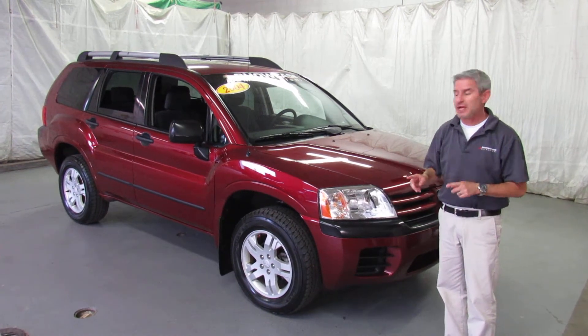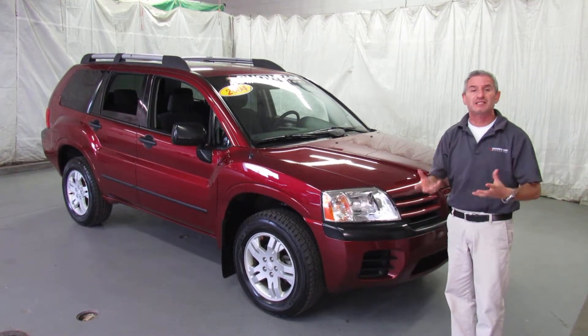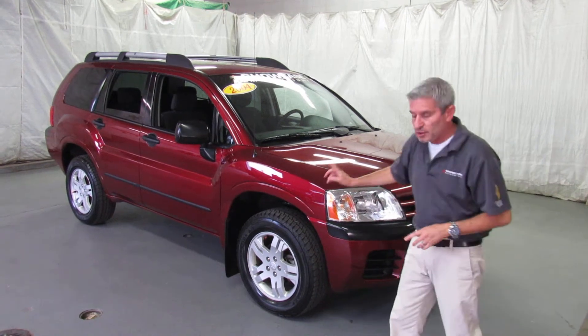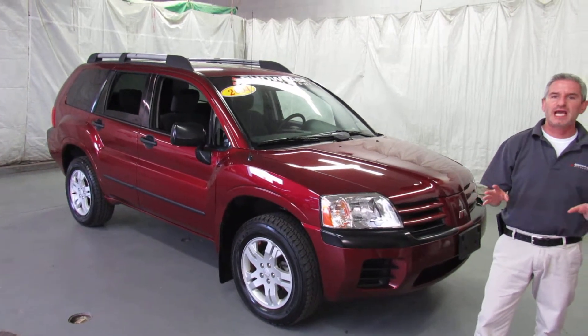This is a new car dealer traded. It's a 2004 Mitsubishi Endeavor LS four-wheel drive — or all-wheel drive, whichever you'd like to call it — but it's constantly in four-wheel drive. Fabulous car, great shape. New tires were just put on it before it was traded in. I love the maroon color, and we've looked at it — mechanically she's fantastic.